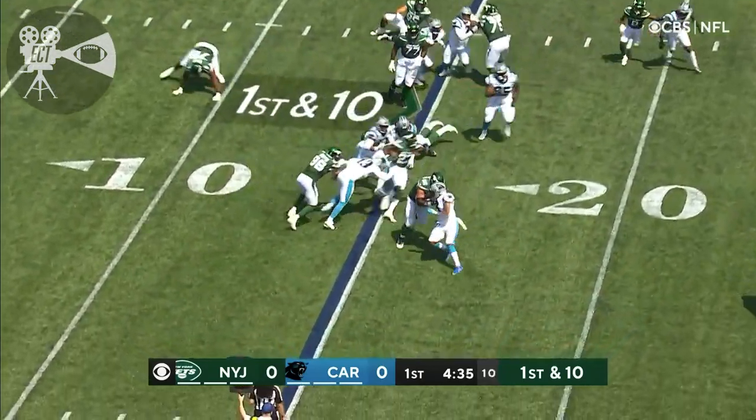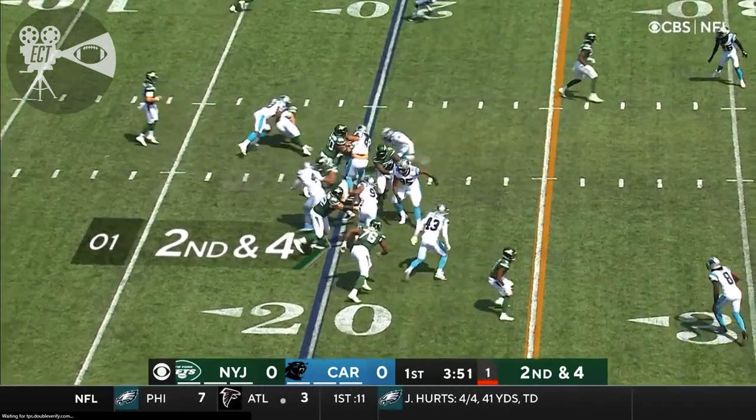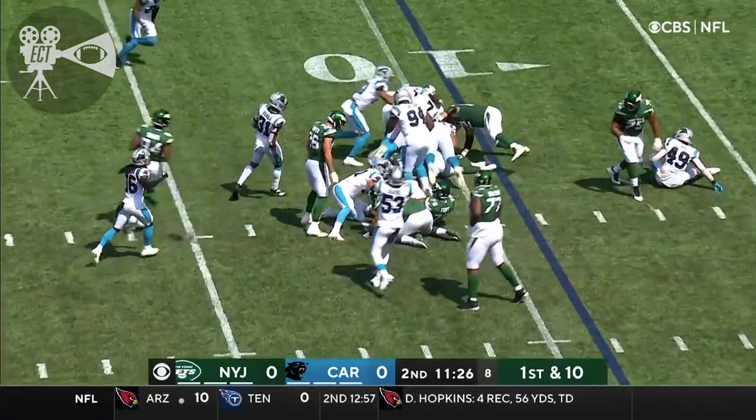Takes the handoff from Wilson — Coleman, nice running. Hand it off to Coleman up the middle. He runs right there — 14 yards of offense, trying to get something going with Coleman.